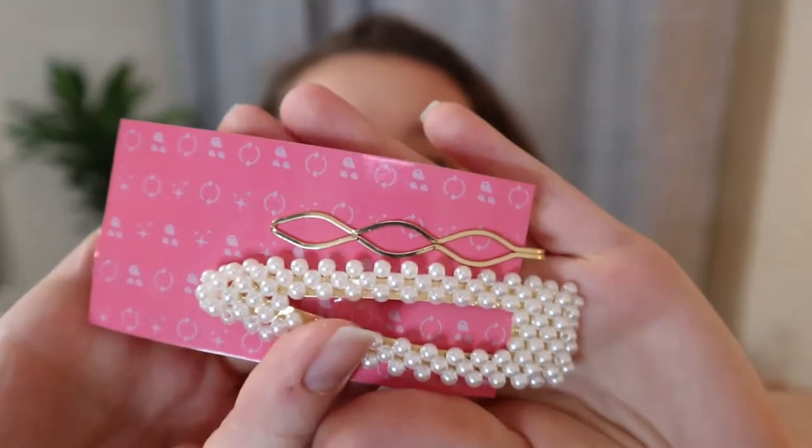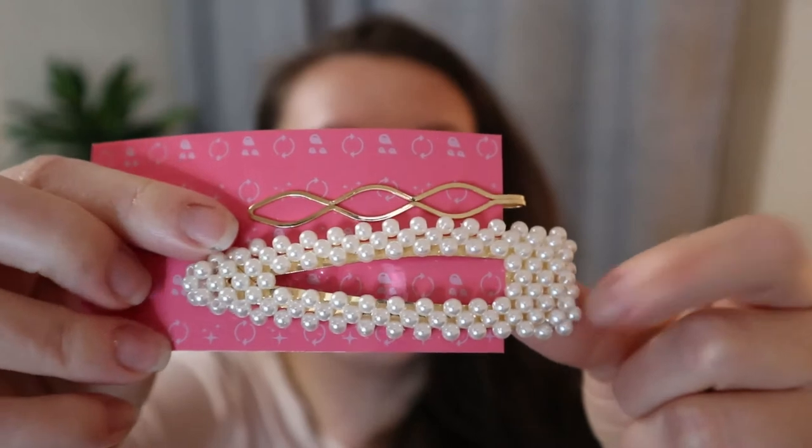It feels really soft. If you don't know what a Makeup Eraser is, you basically just wet this with water and take off all your makeup with just this — you don't need makeup remover, and you can throw it in the wash. The idea is you use this instead of makeup wipes, and it says on the box that it's equal to 3,600 makeup wipes. It was actually pretty much the same price as getting just one Makeup Eraser, maybe a few dollars more to get the set with the barrettes.